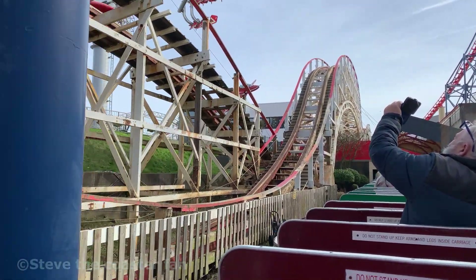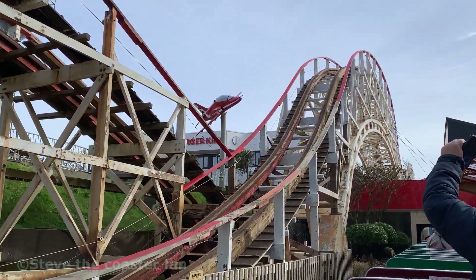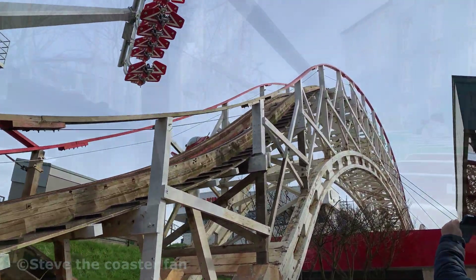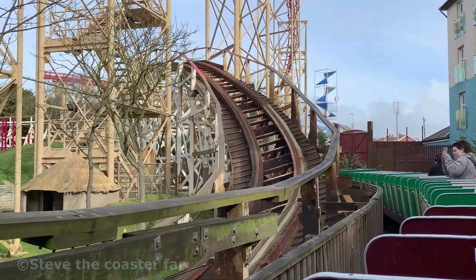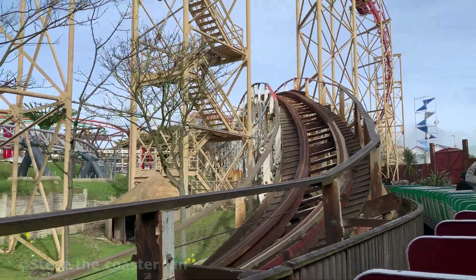You can see on this hill how they've started a bit of paint here, missed a bit, and then where it starts up again. They're doing it in sections and it'll all join up. It'll be ready for the 23rd of August. There is the retracking that's been done on the right-hand running rail. It's good to see the Big Dipper getting the work that it deserves.